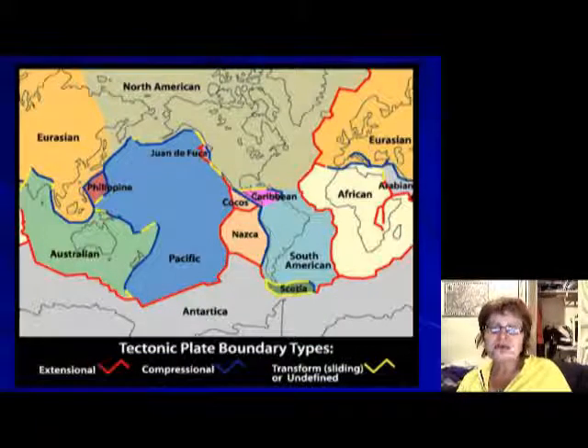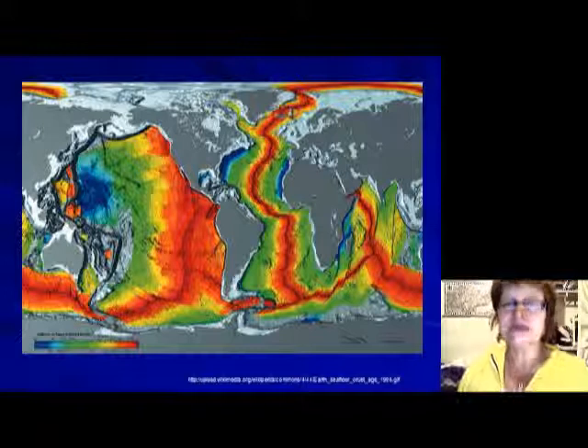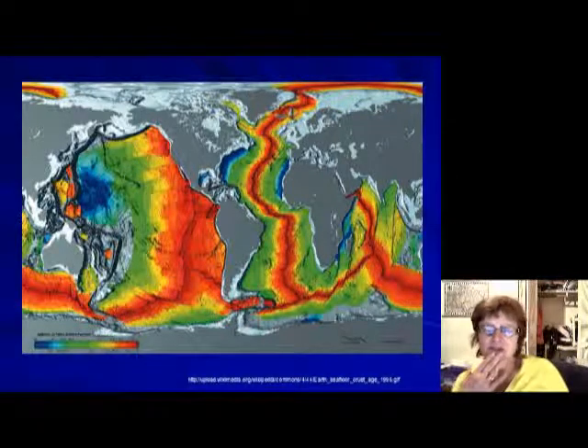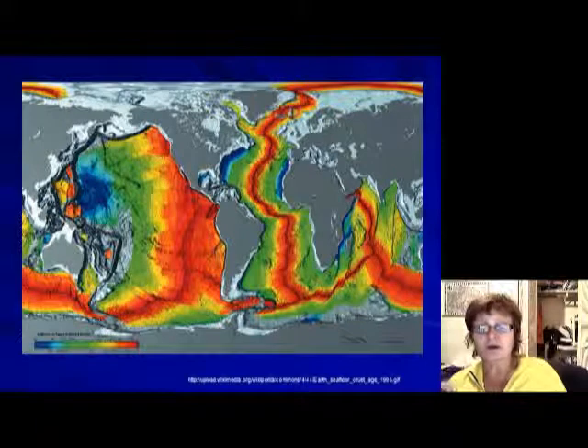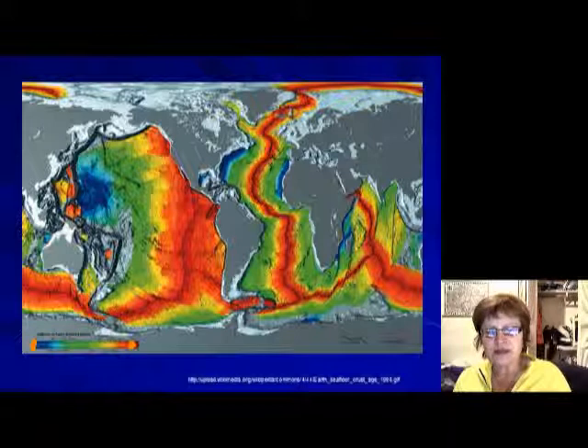Another map shows yellow for transform plate boundaries, red for divergent, and blue for convergent. The last slide shows the age of the oceanic crust — blue representing 200 million years old and red representing the present day.